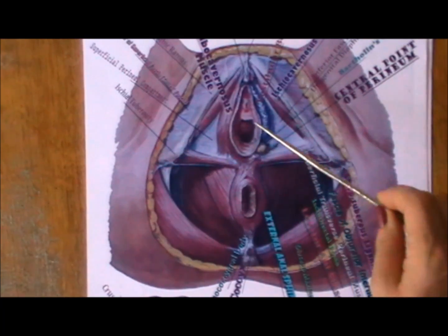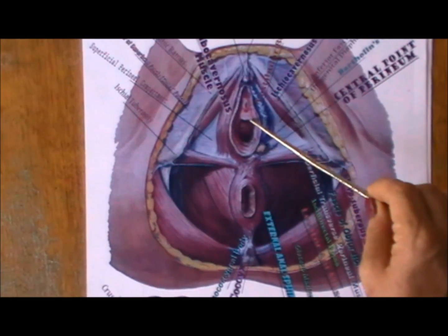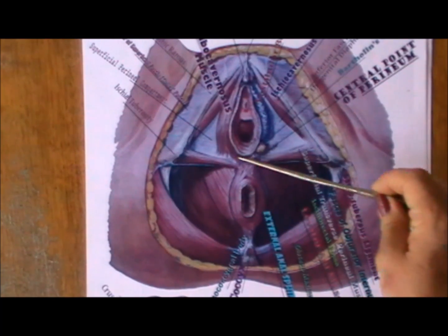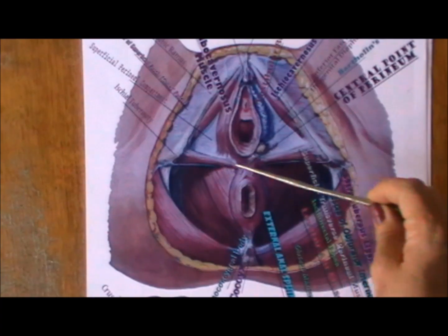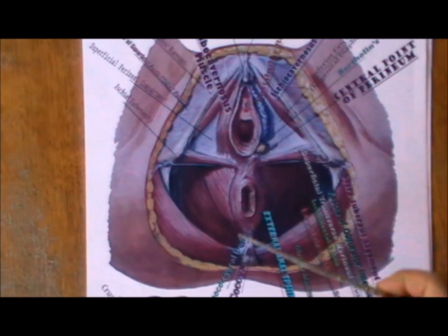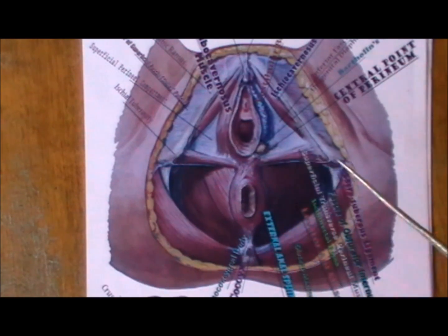Just like a cross. It is not a vaginal contraction and it is not a rectal or anal contraction, but it's lifting up from a central point — the perineal body — in between the pubic bone and the coccygeus and in between the two sit bones.